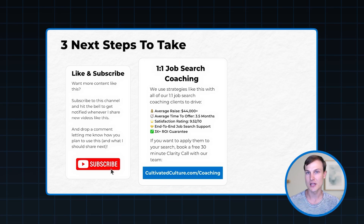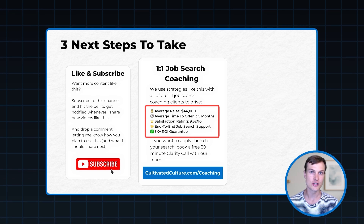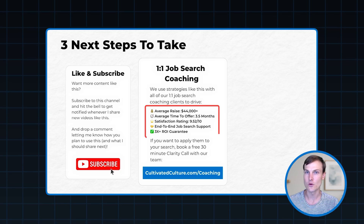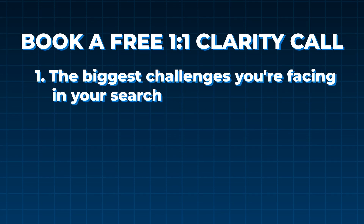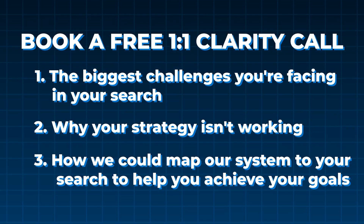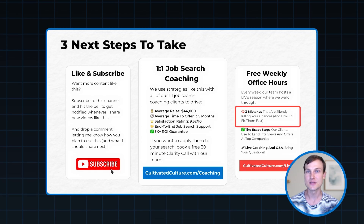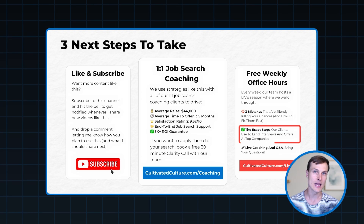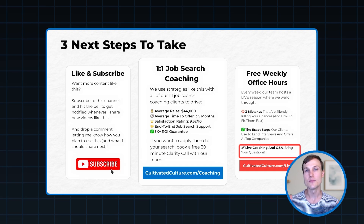If you don't just want to rely on one AI mock interview framework, I've got three other steps to help you increase your conversion rates. First, like this video and subscribe to the channel — I'm going to be sharing a ton more AI-focused videos on how to leverage that in the job search. Second, if you want to pair AI with a more human and personalized approach to interview preparation, that's exactly what we do in our one-on-one job search coaching program. We help clients use our proprietary interview preparation framework, leading to value-aligned offers, raises of $44,000, and offers in about 15 and a half weeks, all with a 9.5 out of 10 satisfaction score. You can head to cultivatedculture.com/coaching and book a free 30-minute clarity call where we'll talk about your biggest challenges, why your strategy isn't working, and how we can map our system to your search.